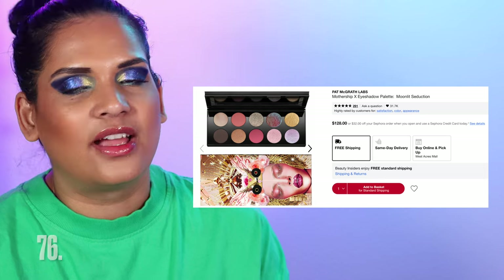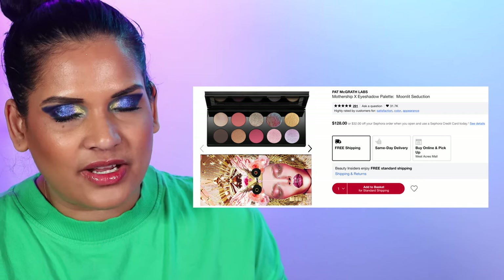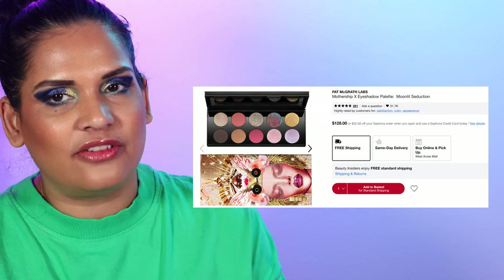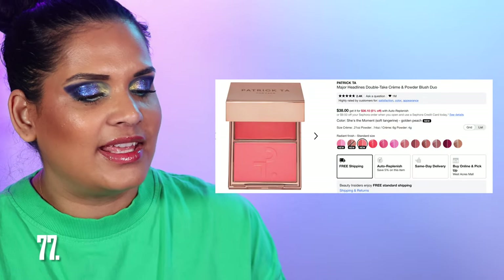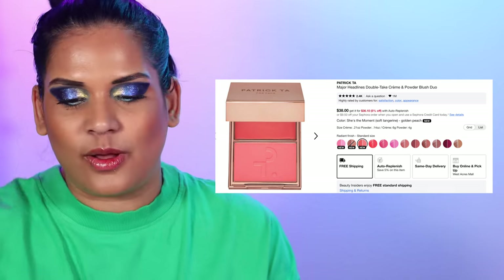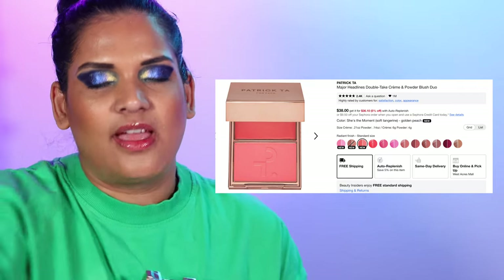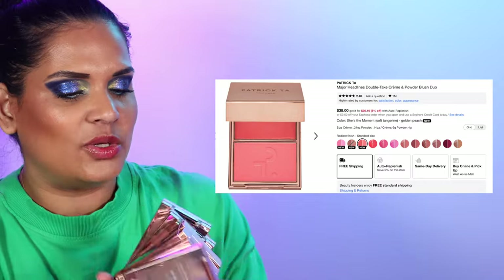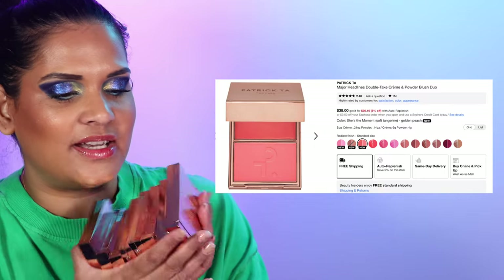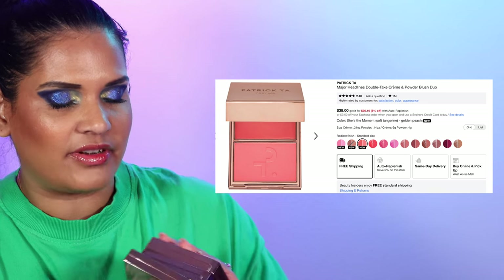Number 76 are the Pat McGrath eyeshadow palettes. She's got quite a few of them — if you have access to the Pat McGrath website I highly recommend using her site, but if you want to shop Sephora you can. Number 77 is Patrick Ta's blush duos — they come in 12 colors and he recently launched some new shades. I didn't get those new ones — I think I might pick up the peachy shade during the sale. I have every other shade he's launched before this, so I was a little bummed I didn't want to splurge on the new ones right away.